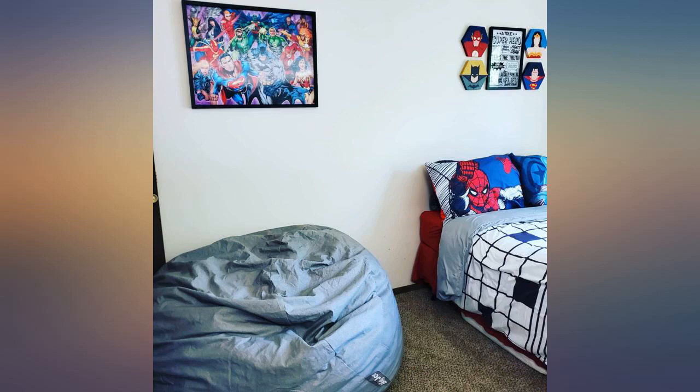However, it is amazingly comfortable. I'm 5 feet 3 and can curl up in it. The fabric is also very soft.